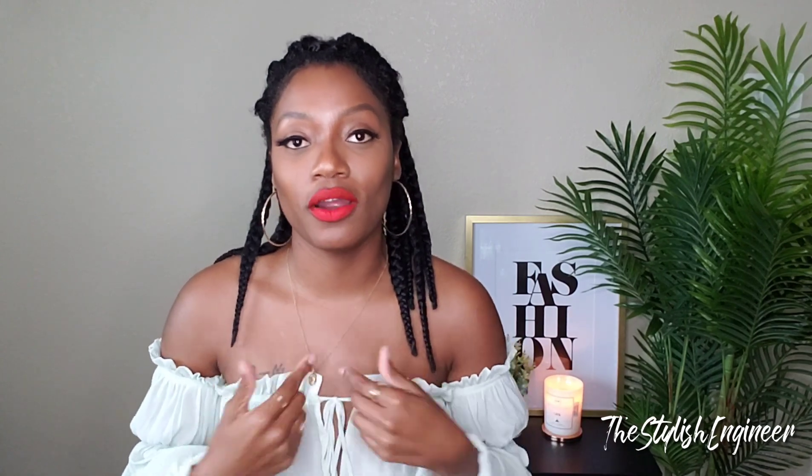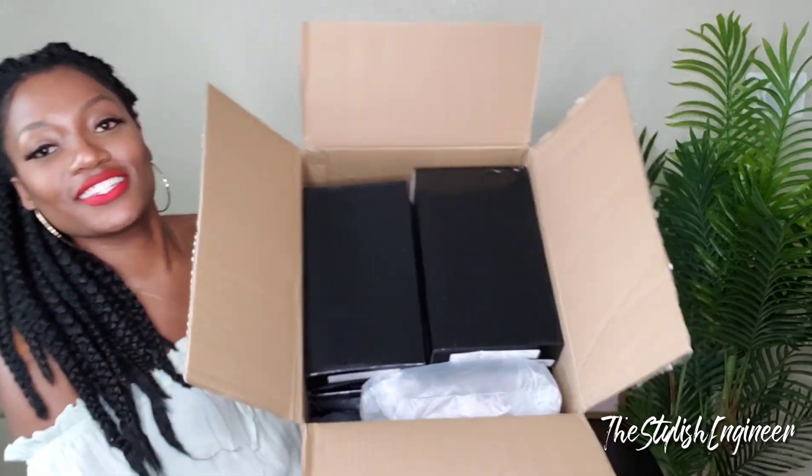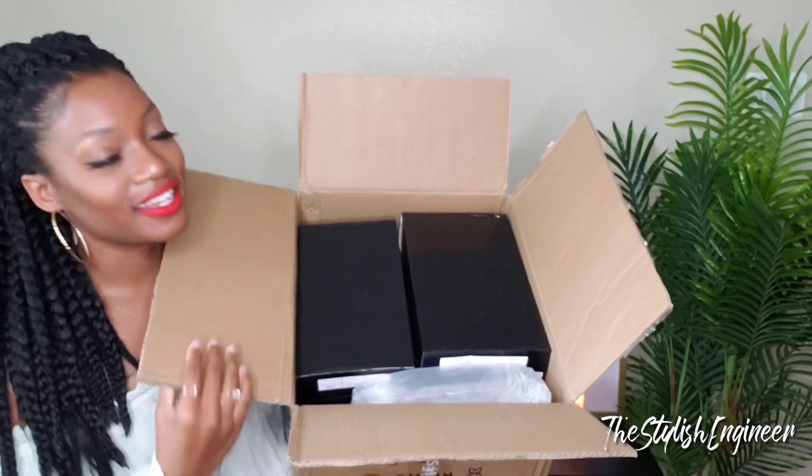I also ordered some things myself that I paid for with my own money — not sponsored — and I'm going to show you those as well. All the links to the items, as usual, will be in the description box down below. Let's go ahead and get into the video. I got the box open — this is all the stuff that's inside.